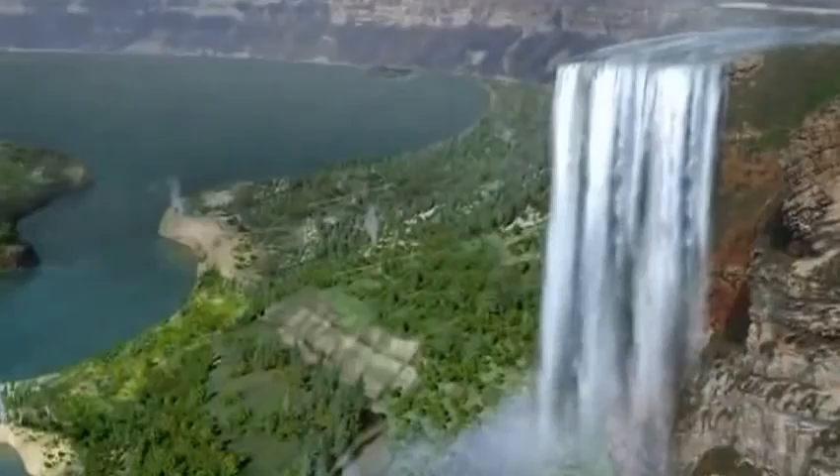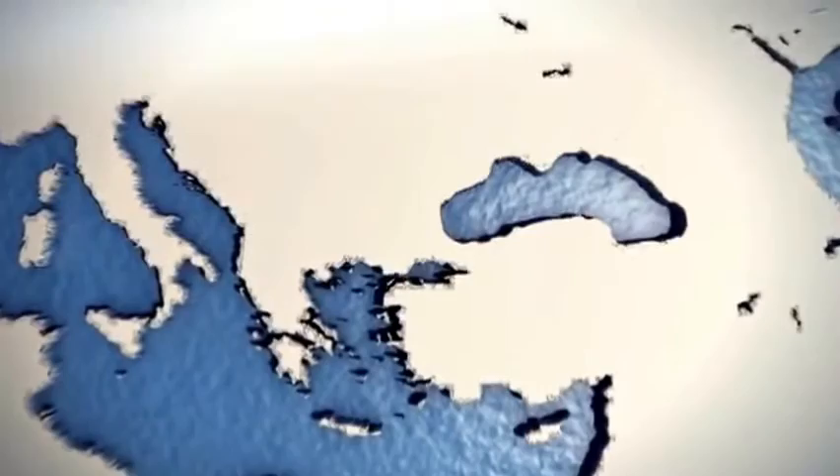Swollen by the mega flood, water from the Mediterranean begins to pour into the region, transforming the once fertile land into a saltwater sea.